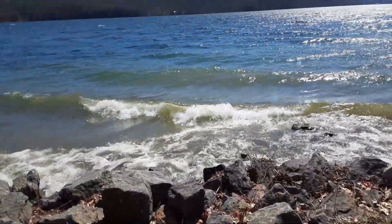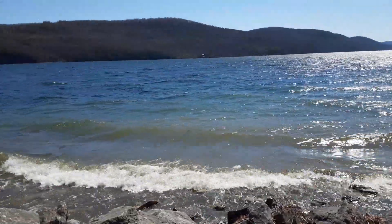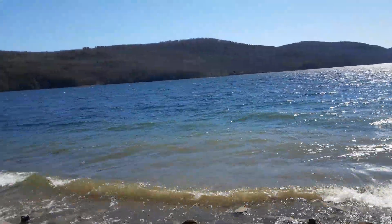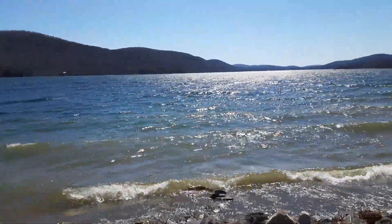Pretty good waves here coming in too, crashing into Three Mile Point in beautiful Cooperstown, New York. That's a beautiful world.